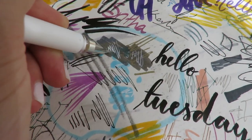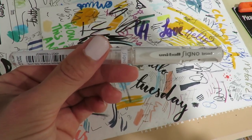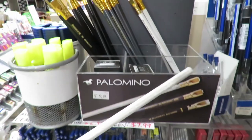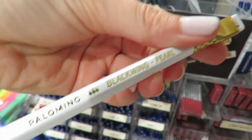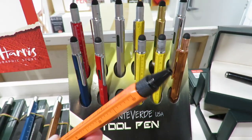Very often students from my online courses ask me what kind of white gel pen I use in my interior sketches. I really love this Uniball Signo. Let me show you my other favorite thing — it's the Blackwing Pearl from Palomino. This is my favorite pencil for interior sketching. Let me know if you can also spend hours in an art supply shop testing all these cool materials.